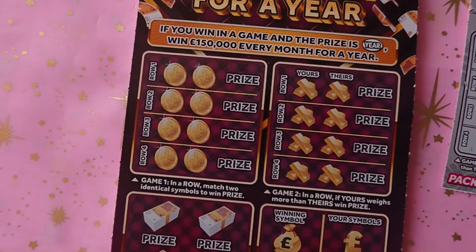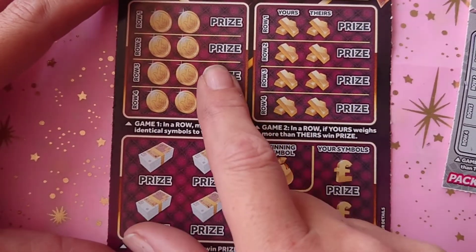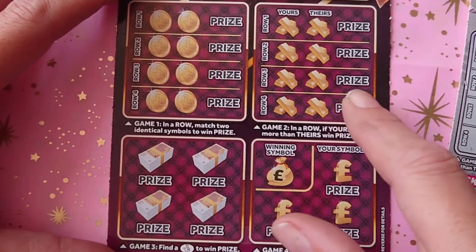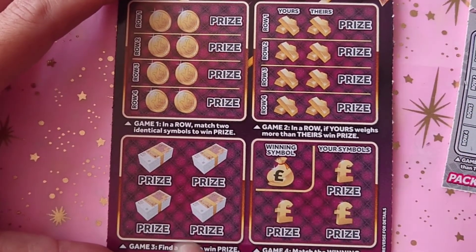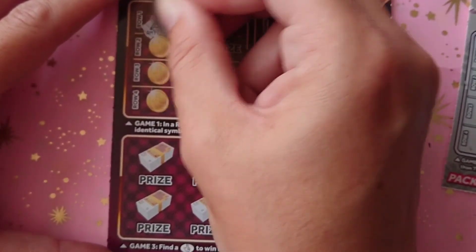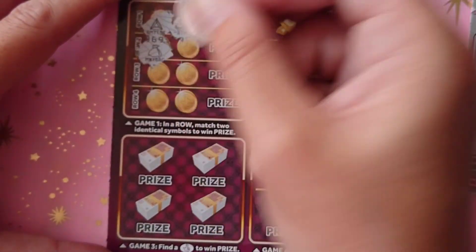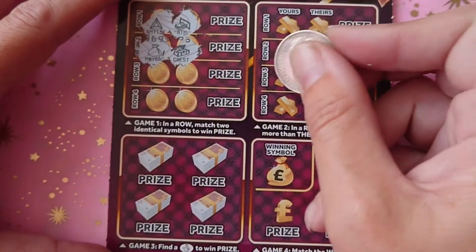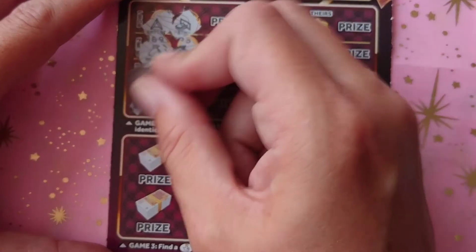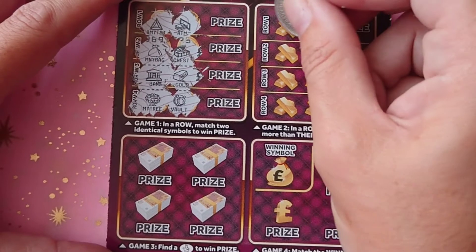Let's hope the third and final card brings a win. This one has four games: match two to win, ours needs to beat theirs, find the crossed fingers, and match the winning symbol. For the first game we have the amethyst, the ATM, money bag and treasure chest, bank and gold, money tree and vault — no matches there.